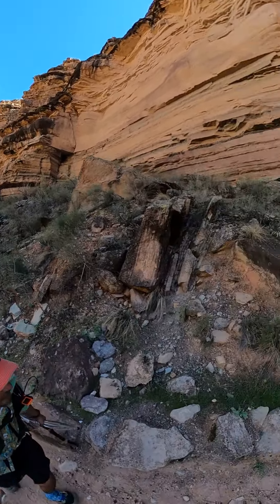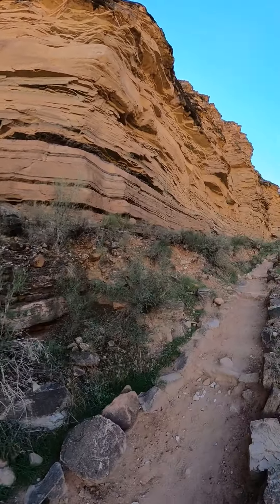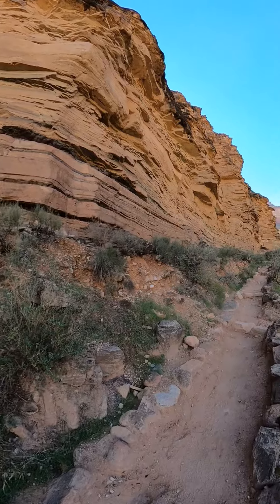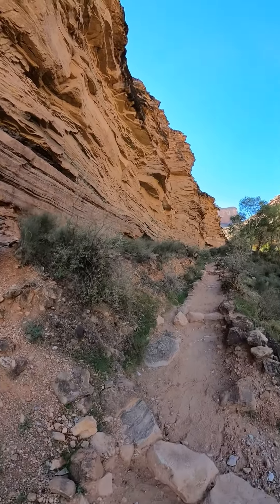So we've got this kind of rock again, and we're starting to hit the layers. Going up into it. I'm going to take a walk.